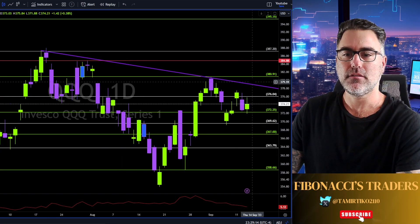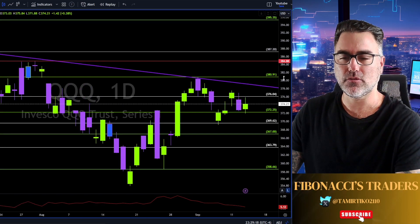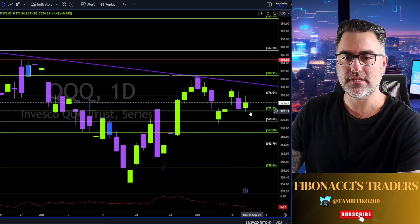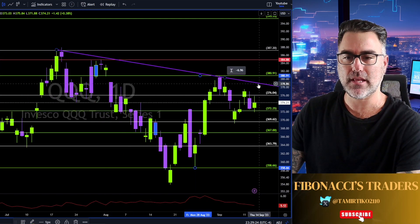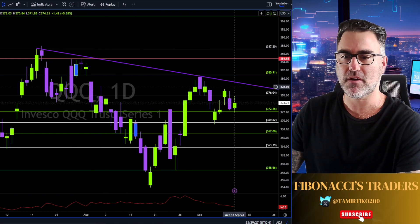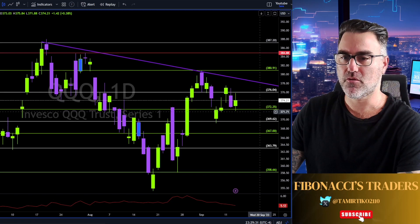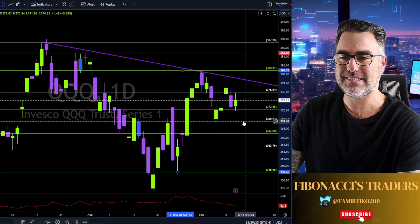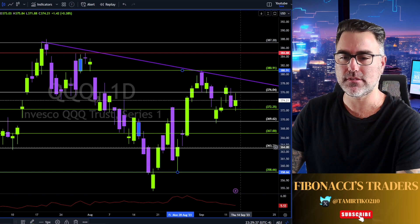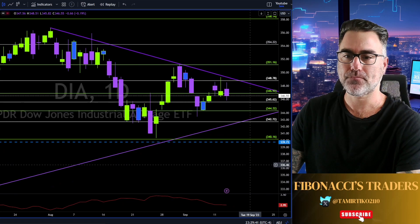Let's continue on the QQQ. 372 is holding as support. This purple trend line is very tough resistance. Long continuation above this trend line, or prepare for both sides — a weekly close below the 369 and we are heading towards the 358 with this double top scenario.